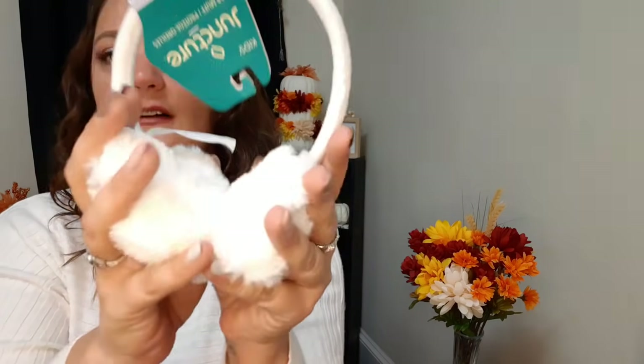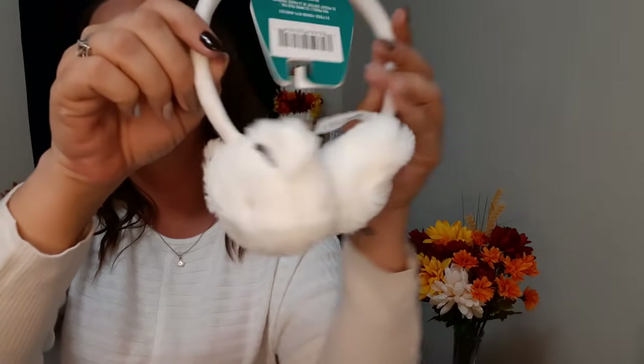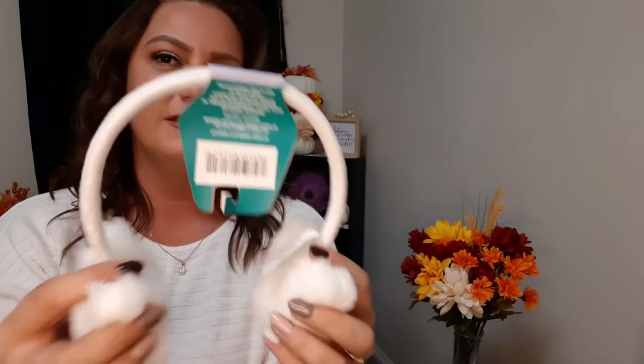Look how cute these are - little earmuffs! They have different little animals, so soft on the inside and outside, and the headband is super soft as well. These earmuffs are for kids. I think my niece's head is probably too small still but she's gonna get them anyway because they're so cute.